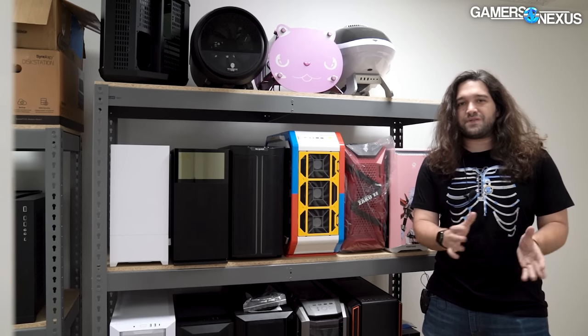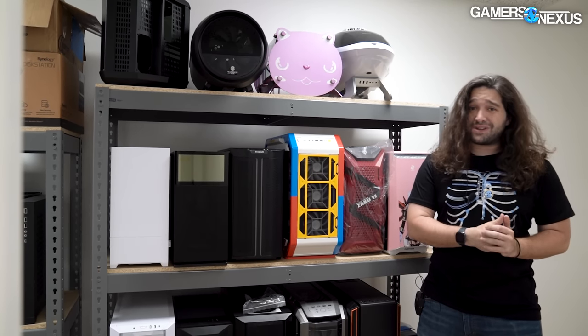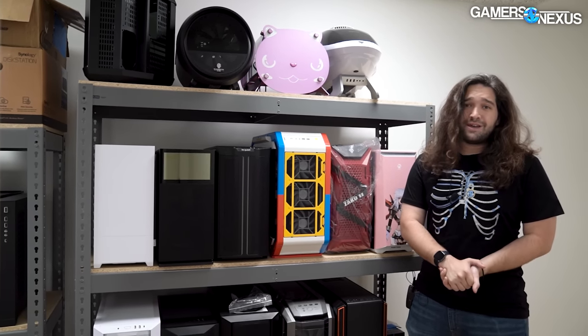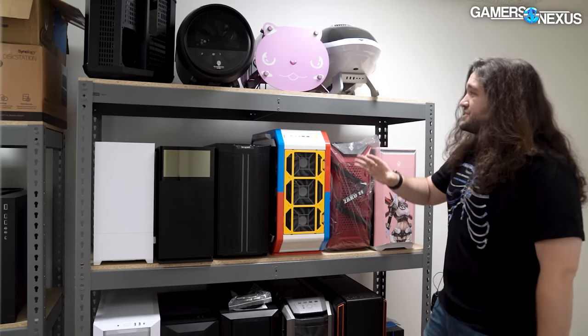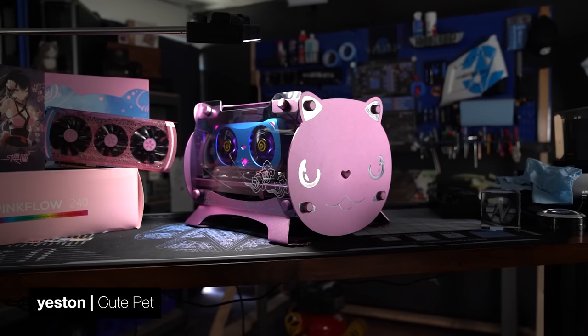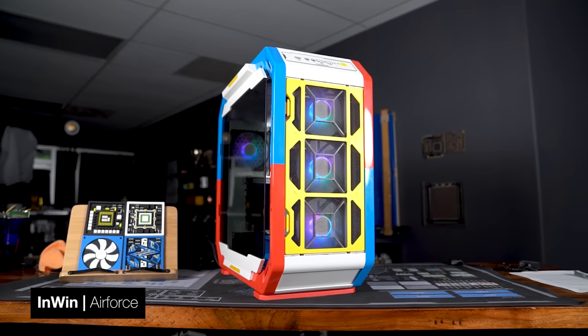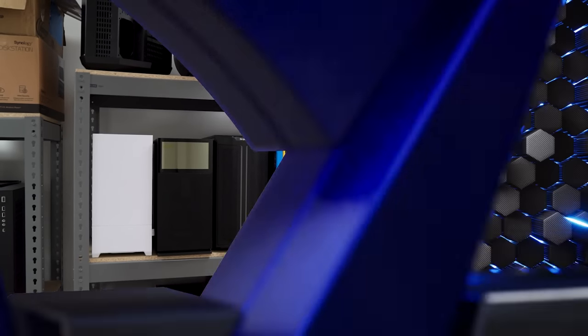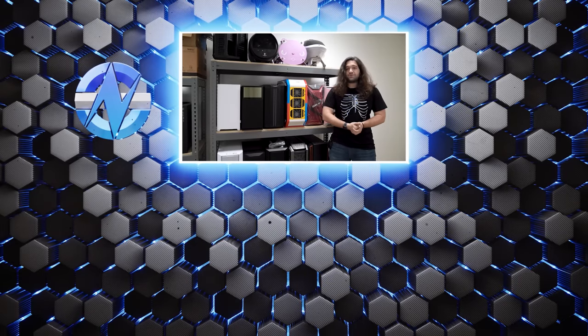That finishes up the best cases for 2022, at least those you can buy right now. We're going to keep reviewing cases through the end of the year — more will come out, but we're mostly through the bulk of it. Things like the Focus 2 we're interested in looking at; we just haven't gotten to it yet. There's at least one case that hasn't released yet that we're aware of, so check back for more. As you look at building an RTX 40 or AM5 system, we've given you a good set of options. Subscribe for more, check out the linked reviews and case review playlist below, and you can help us out directly by going to store.gamersnexus.net. Thanks for watching.